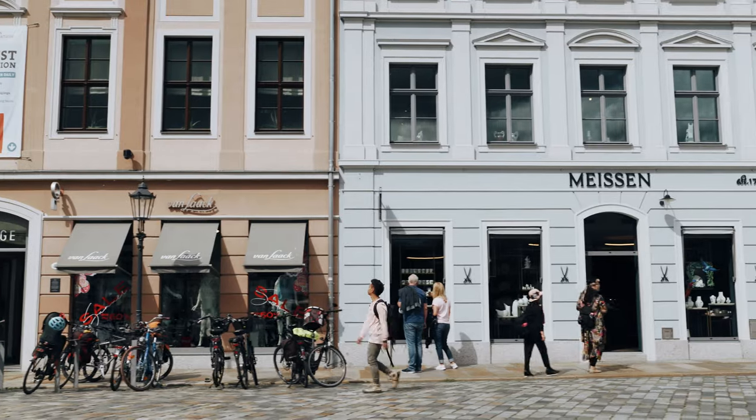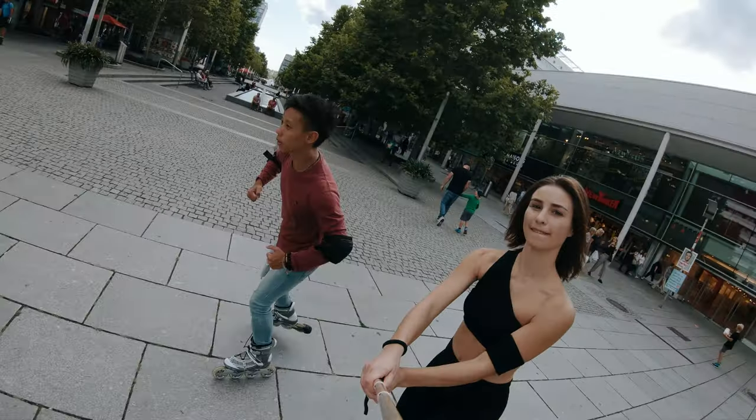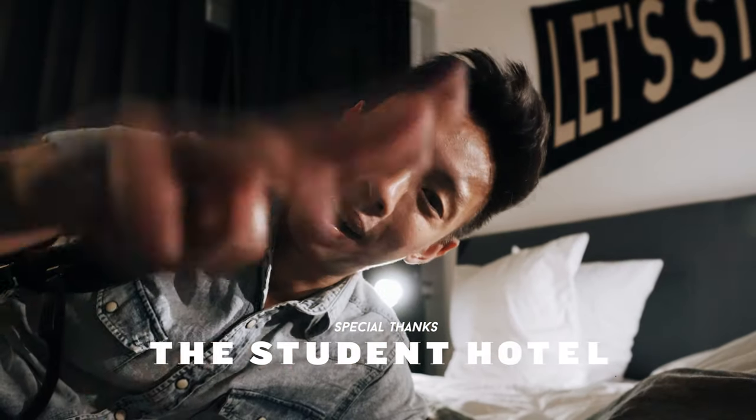So that's all for the YouTube channel takeover. I just want to give a huge thank you to the Visit Dresden guys for having me over here. It's been a real honor and pleasure. I feel so much more connected to this beautiful city by mingling with all the locals and just having a taste of their life. It's really, really amazing. I'll catch you guys somewhere on the internet. Take care. Bye.